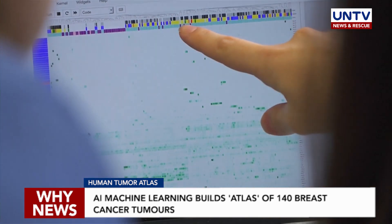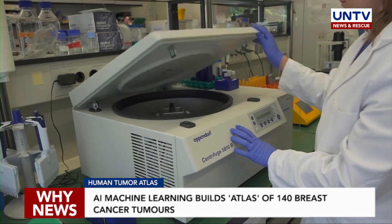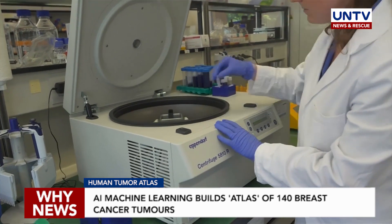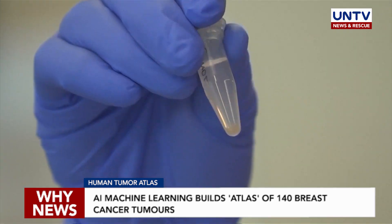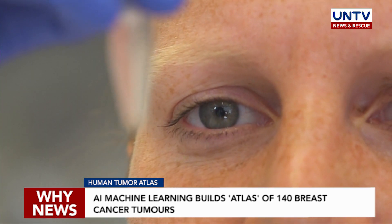In research published recently in the journal Cell, they found that aggressive tumors are often dominated by a single type of tumor cell, which often displays high levels of abnormality. Previously, more aggressive tumor cells were thought to be more diverse. This abnormality could be one reason why women respond differently to therapy and why some medications don't work.